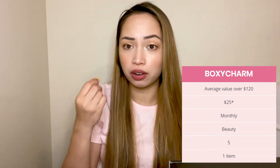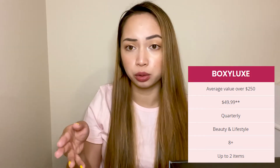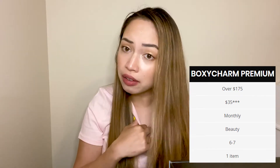If you are new to BoxyCharm, as I mentioned in my previous video — that was actually my first one and this is my second — BoxyCharm is a monthly subscription box where you get different skincare and makeup every month. There are three kinds of boxes: the BoxyCharm base at $25 where you get five items worth at least $120, and the Boxy Premium which is an add-on box I pay an extra $35 plus shipping for, getting six to seven products worth $175.